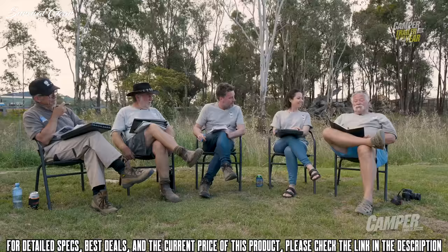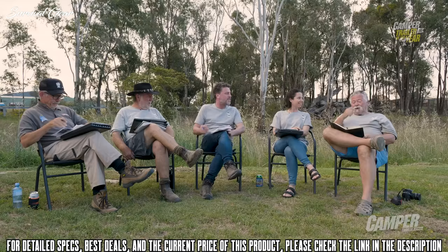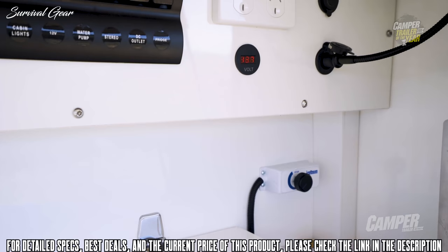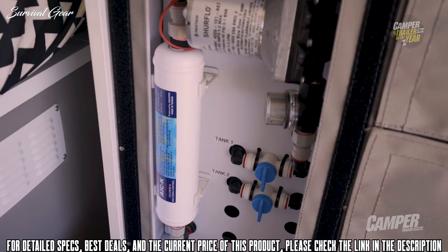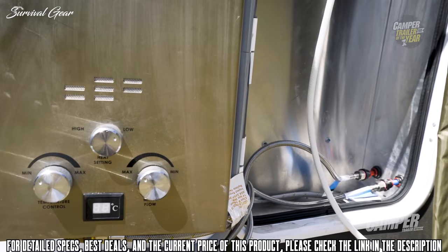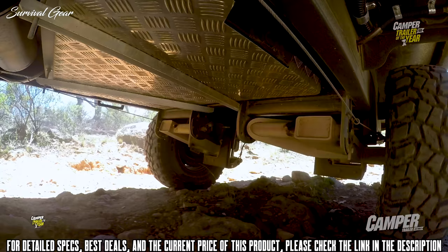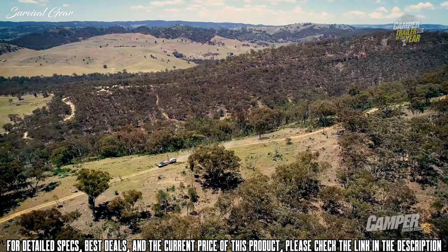The off-grid capability is very, very good. The Enerdrive system in this one — a 2,000 watt inverter — is leading the field in energy storage and generation. Two hundred litres of water, a water purification system, and an onboard pump that can drag water out of a nearby creek. It's really well set up for staying off the grid for a while. And that Cruise Master suspension underneath — wow, beautiful, unbelievable. That thing could just walk over the top of anything, and when you get there, just hit the button and level it all up.